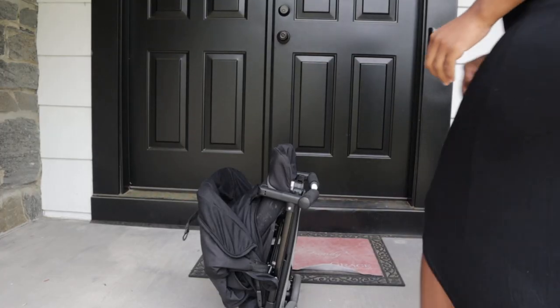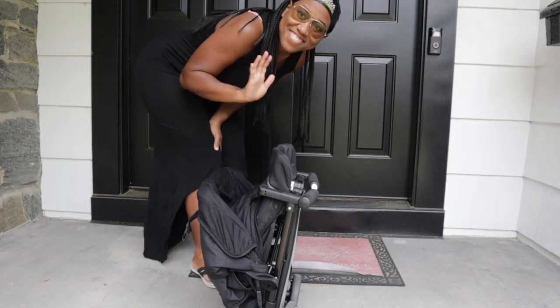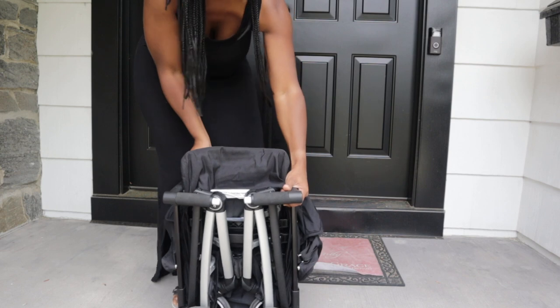Before we even begin — this stroller is airplane compliant, so if you need it as a carry-on solution or to gate check it, it falls within airline standards. I'm also going to show you video of me using it, because it's one thing when a guy is using it and another when a girl is, so you can see how we both use it. We did buy a cover for the airline but because they gate checked it we didn't even need it — so you likely don't need to buy any covering for it.